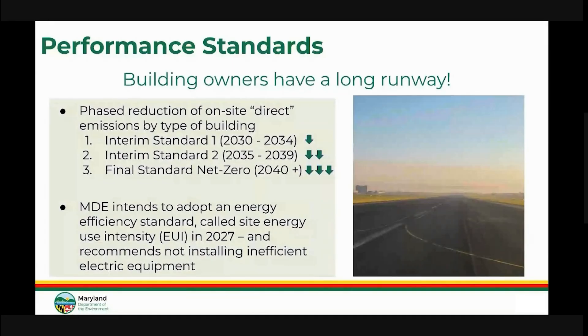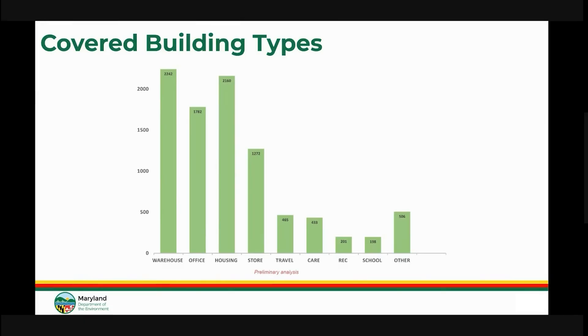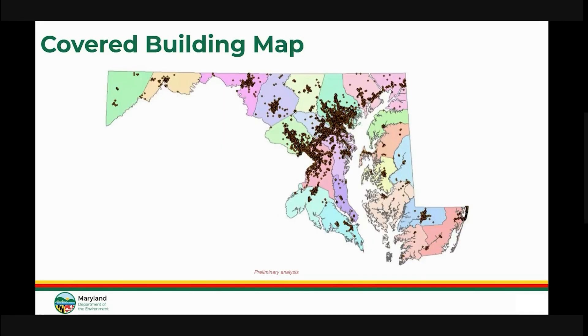Additionally, MDE intends to adopt an energy efficiency standard called Site Energy Use Intensity, or EUI, in 2027, and recommends not installing inefficient electric equipment like electric resistance heating. We estimate that there are over 9,000 covered buildings in the state of Maryland. Predominantly, they are warehouses, offices, multi-family housing, and retail stores. These buildings are located in every county in the state, but are clustered mainly between Baltimore and DC along the I-95 corridor.